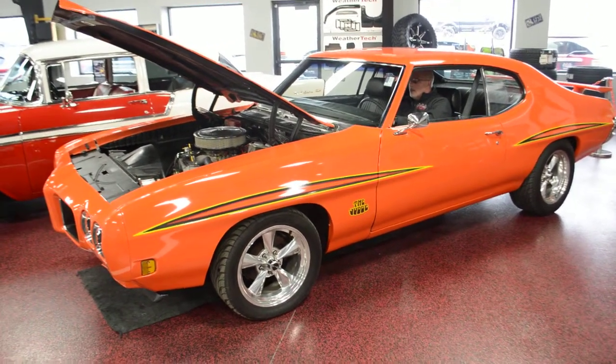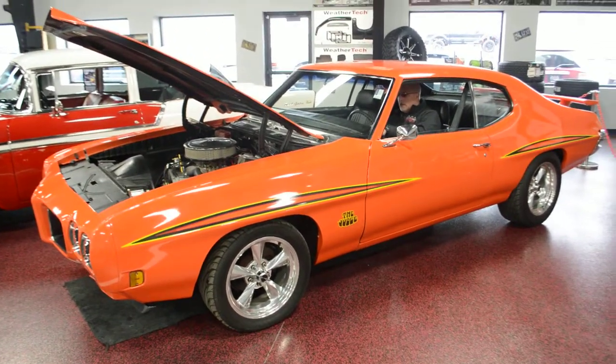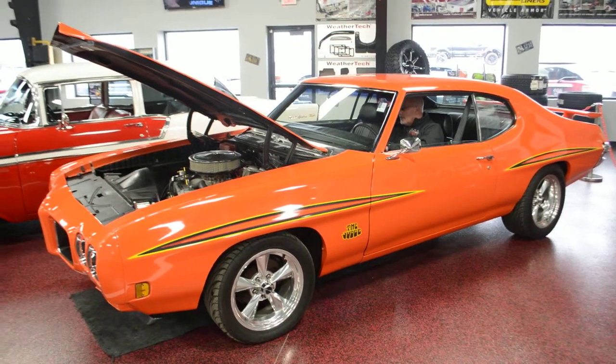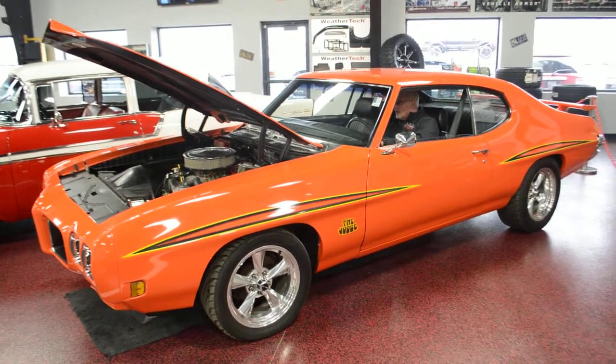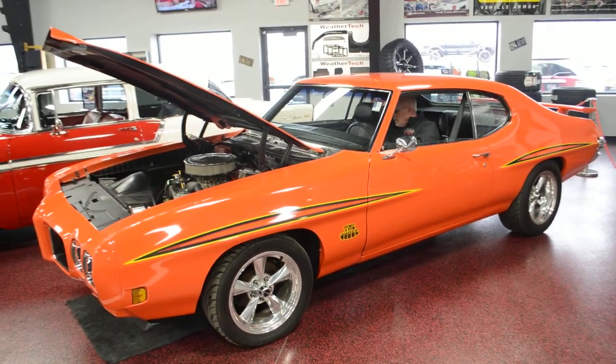This is one of the nicest GTO Judge tributes I've ever seen. All the details are correct on this, down to interior GTO badges. Even sporting a built 455 and a TH400 transmission, turbo shift, center console. It's beautiful.